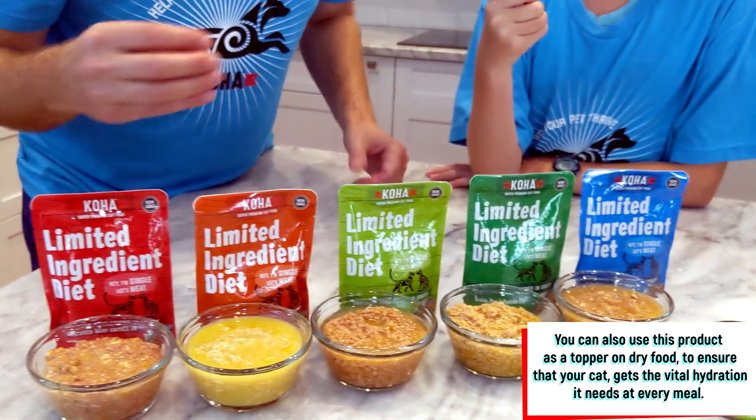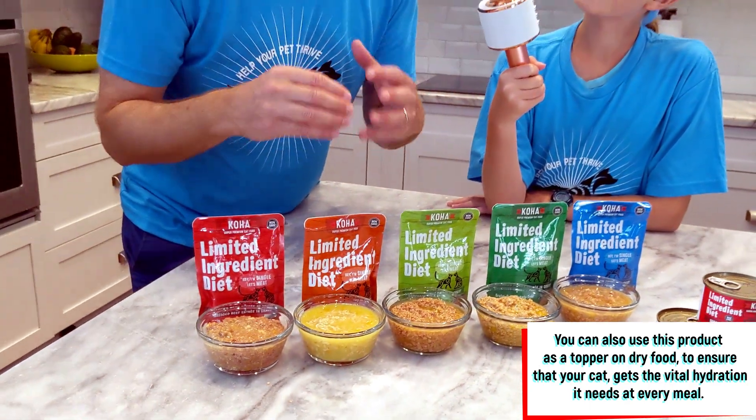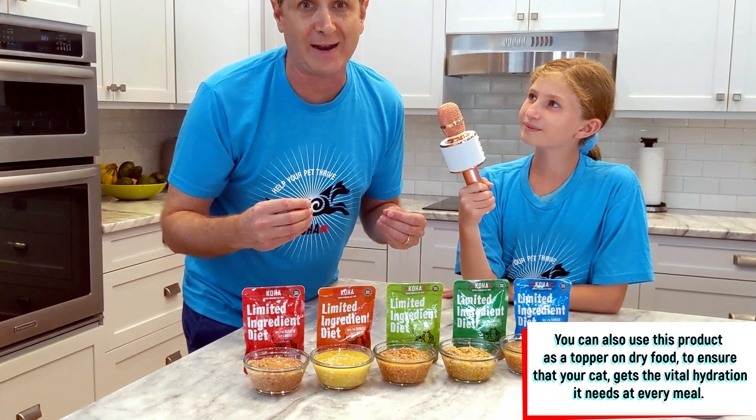Another great way to use these products is to mix it in with your dry food if you're not a wet food eater, to give your cat the moisture that it needs.